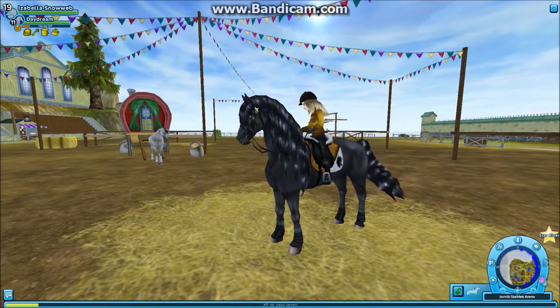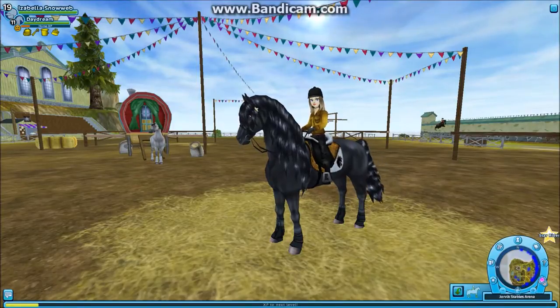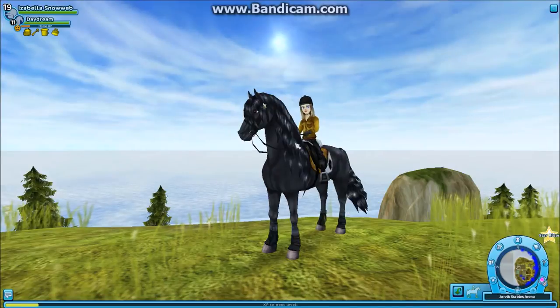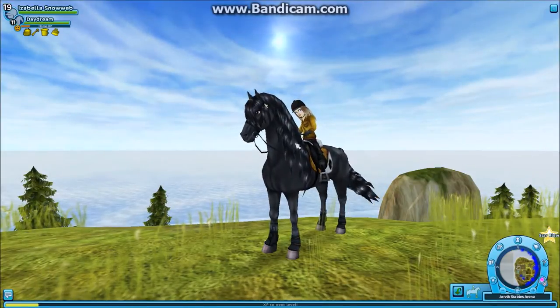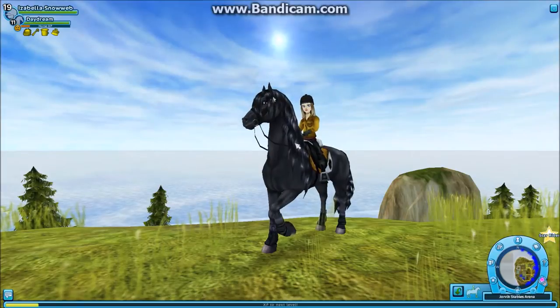I'm at the Jorvik Stables and the horse market is under construction. Next week they will open up for business so be prepared for that. This was everything for this week — I hope you enjoyed the video. Don't forget to give it a thumbs up, subscribe, leave a nice comment, and I'll see you next week with a new update. Bye!